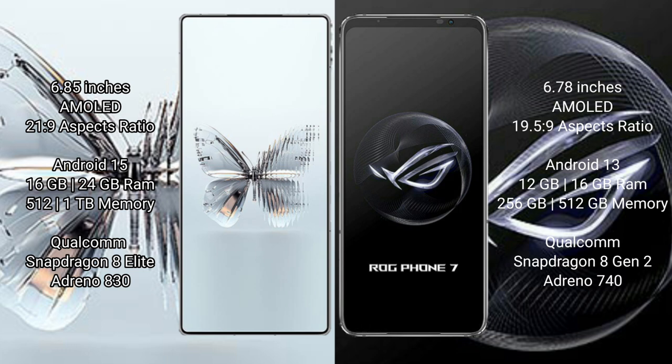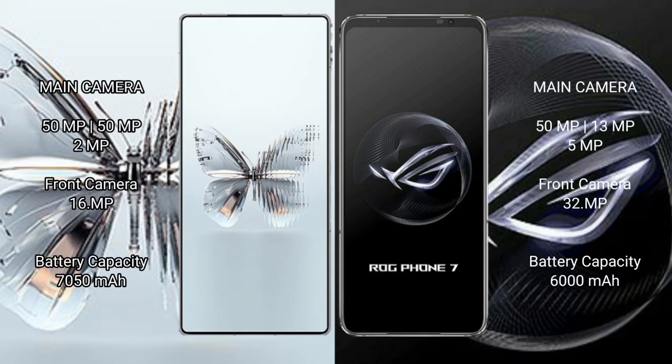The Red Magic 10 Pro Plus offers 512GB or 1TB internal storage with a Qualcomm Snapdragon 8 Elite processor and Adreno 830 GPU. The ASUS ROG Phone 7 comes with 12GB or 16GB RAM, 256GB or 512GB internal storage, a Qualcomm Snapdragon 8 Gen 2 processor, and Adreno 740 GPU.